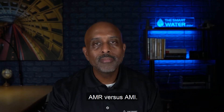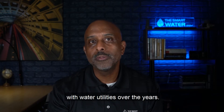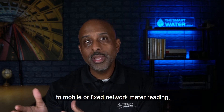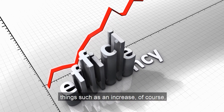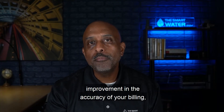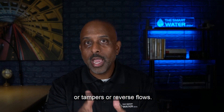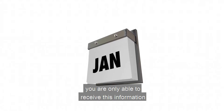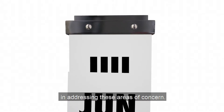AMR versus AMI — I've discussed this topic hundreds of times with water utilities over the years. When a water utility moves from manual meter reading to mobile or fixed network meter reading, there are some base levels of efficiency that are readily apparent to the casual observer. Things such as an increase in your meter reading efficiency, improvement in the accuracy of your billing, and status indicators like leaks, tampers, or reverse flows. But with mobile meter reading, you're only able to receive this information on a monthly basis and you're not able to be proactive in addressing these areas of concern.